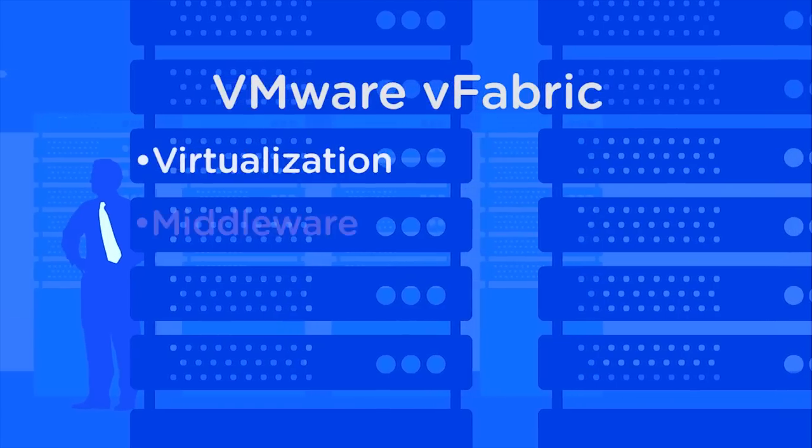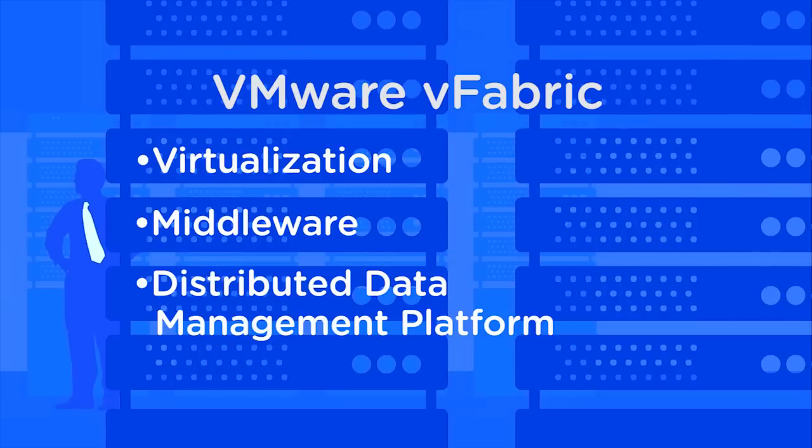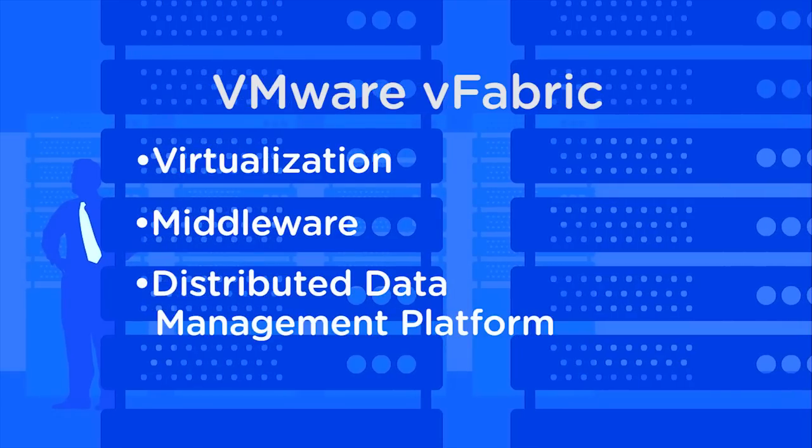Everything from the core virtualization infrastructure, through the middleware, through the database — GemFire in particular — and the management applications across that set of solutions have really enabled us to address the problems that our application needed.